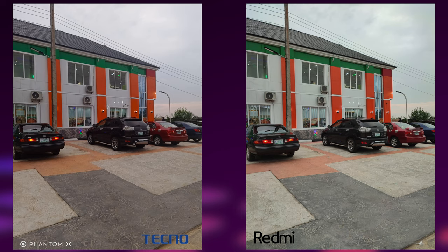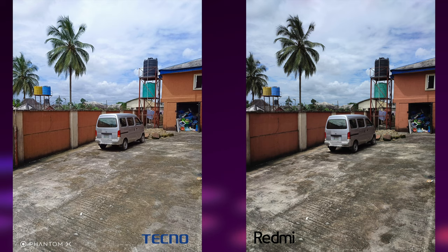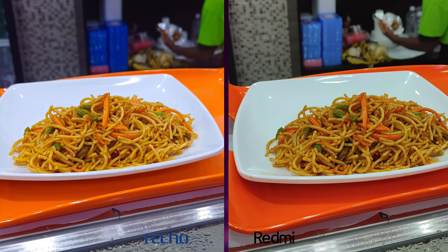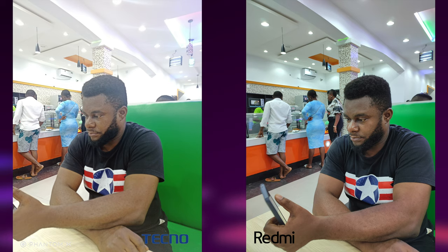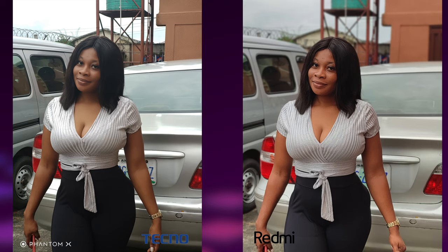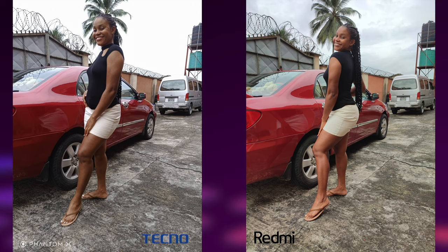When it comes to actual image quality, both are great — images on both phones are very detailed and pleasing. However, the Redmi Note 10 Pro images have that deep saturated look that just makes everything more pleasing to the eye. Dynamic range is also better on the Redmi Note 10 Pro, as most highlights are blown out in the Phantom X images. But I like the natural look of the Phantom X even though most people will appreciate the vivid colors of the Redmi Note 10 Pro.